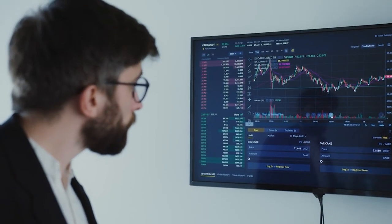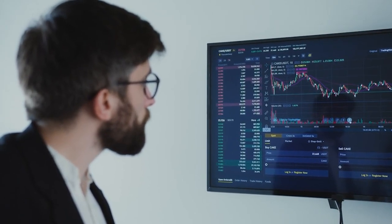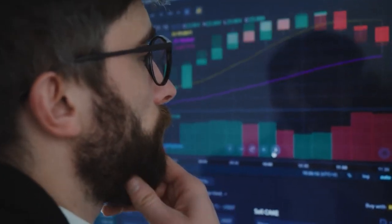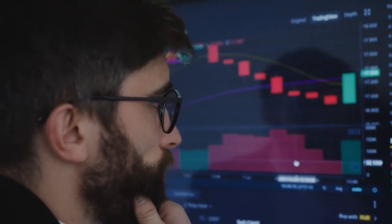Many traders, many beginners, they move SL to entry as soon as their trade goes 5, 10, 15, or 20 pips into profit. I highly advise moving SL to entry after 30 pips. Also, if you see the breakout, you can wait for the breakout to happen then move the SL to entry. There's no right or wrong answer — it's all to do with adapting to how the markets are and market conditions.